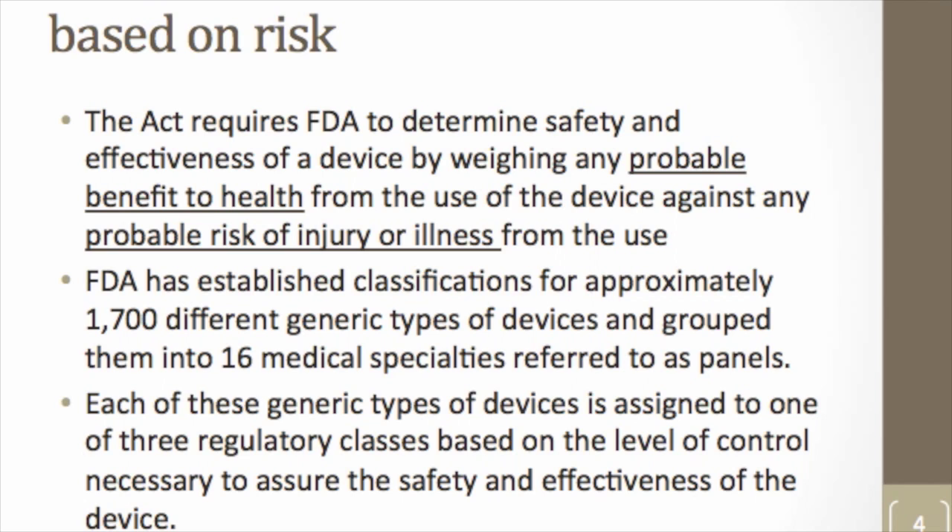Given this broad definition, FDA and Congress had to come up with an approach to successfully regulate things ranging from tongue depressors and toothbrushes all the way up to heart valves and high-risk devices. FDA takes a risk-based approach, balancing probable benefits to health against probable risks of injury — the greater the benefit, the more risk FDA is willing to accept, and the greater the risk, the greater the level of oversight. FDA has established classifications for approximately 1,700 different kinds of devices.